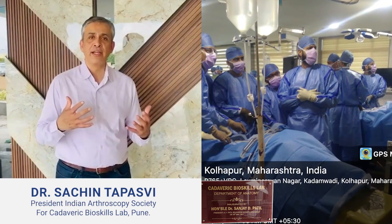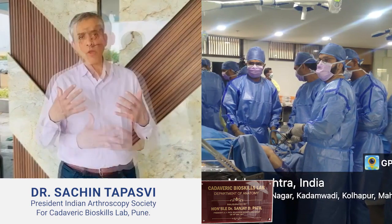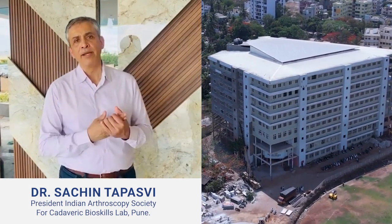I feel all the delegates went back with a lot of appreciation for this facility and were completely satisfied that the time and effort they put in to come here was well worth it. So here's all our congratulations to D.Y. Patil Medical College, the Department of Anatomy, and the Surgical Skills Lab — we look forward to hosting more such courses in the future.